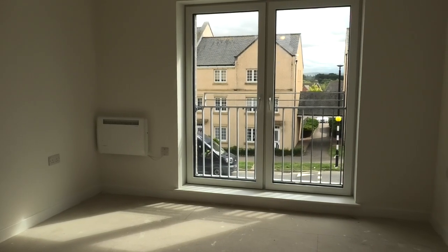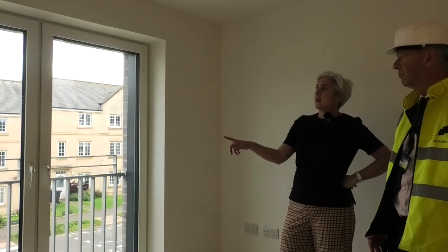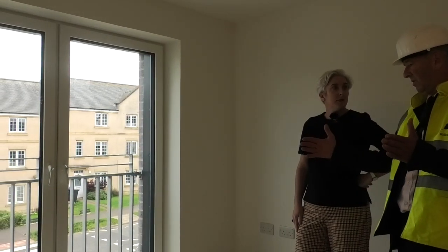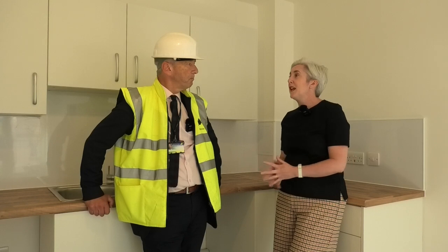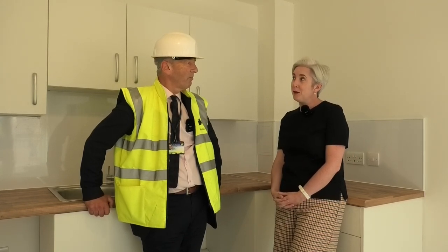So this all sounds pretty easy, Neil. Is there anything else tenants need to know? The homes are designed to be draft-proof and very airtight, so to make sure it stays that way, tenants should contact the council before making any changes, such as hanging venetian blinds or curtains. All these homes now have new tenants, and I'm sure they'll be happy in their new energy-efficient homes.